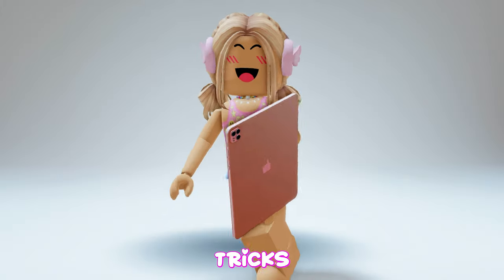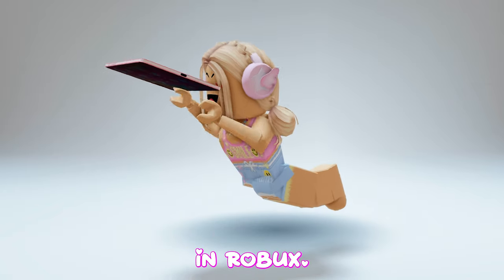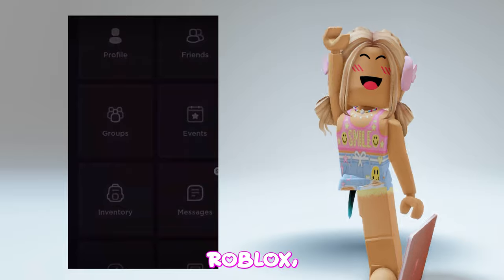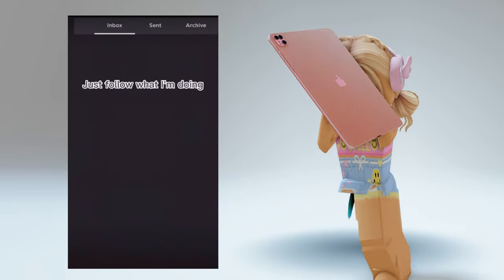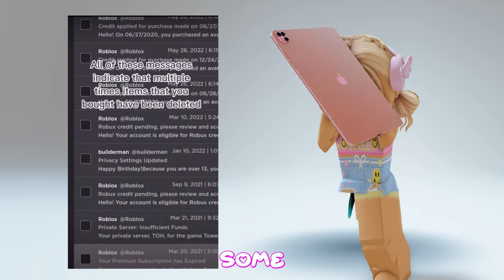Today I'm gonna try some Robux tricks that actually work. Like and subscribe if you want to swim in Robux. Apparently if you have these messages in Roblox, you can get free Robux — Roblox will send you a message if your account is allowed to get some.